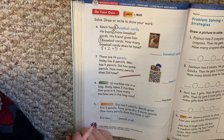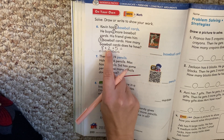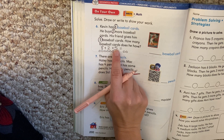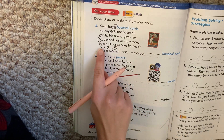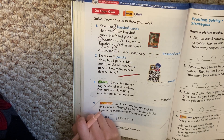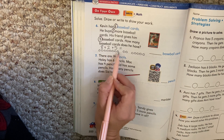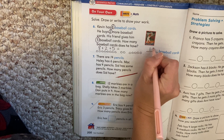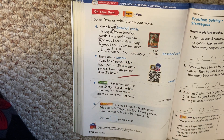Let's draw a picture to solve. I have eight, so I'm going to make eight circles first. Then I'm going to make two more circles for two. Then I make five more circles. Take your time — go back and check. Do you have eight, two, and five? We need to find out how many he has all together, so we count all our circles. Did you get 15? If you have 15, you are correct. Eight plus two plus five equals 15.